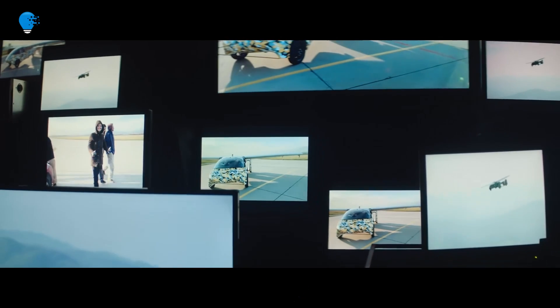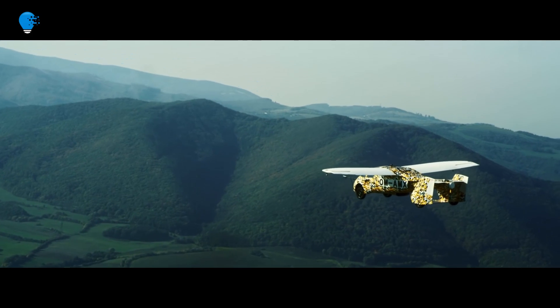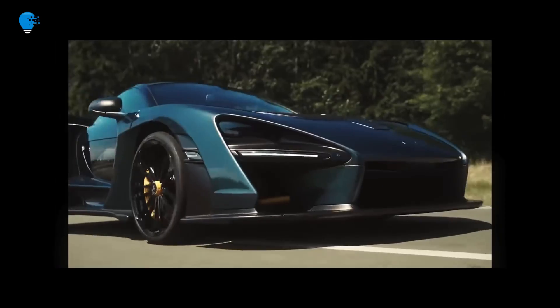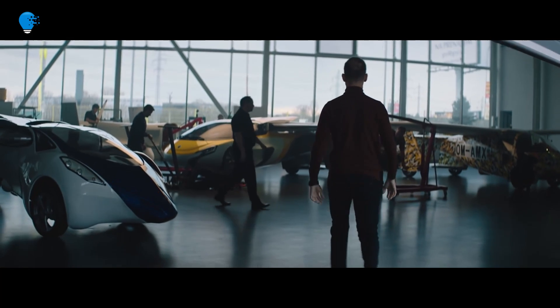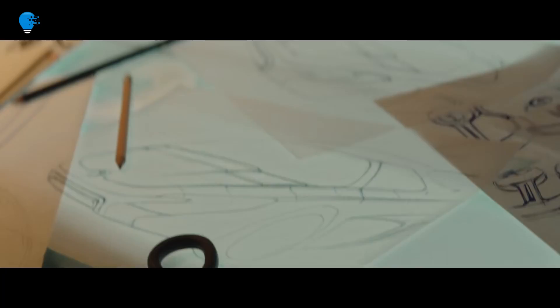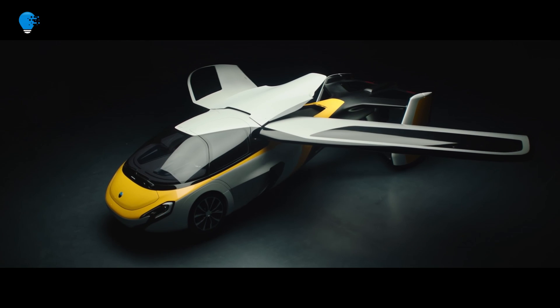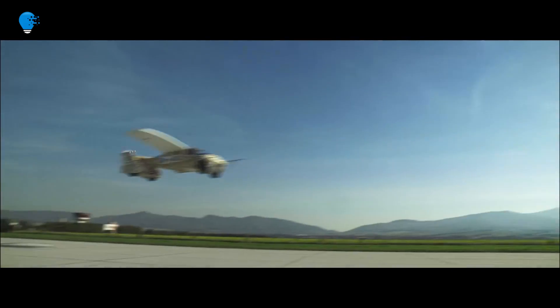Number 7: AeroMobil 4.0 flying car. The AeroMobil 4.0 was introduced at the International Paris Air Show at Paris Le Bourget Airport in June 2017. The car is being designed and manufactured by AeroMobil, and the new commercial model is currently available for pre-order, with delivery to customers expected by 2020. The AeroMobil 4.0 cuts travel time compared to a traditional airline and enables users to travel distances of up to 1,000 kilometers more efficiently.